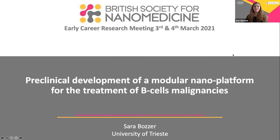Good morning, everyone. My name is Sara Wotzer, and I am a PhD student at the University of Trieste. Today, I'd like to talk to you about the preclinical development of a modular nanoplatform for the treatment of B-cell malignancies.